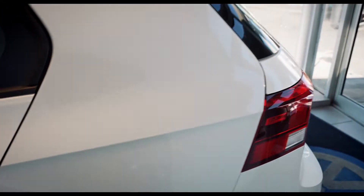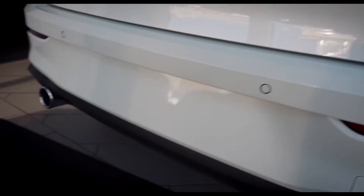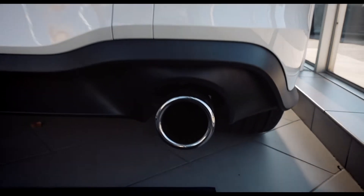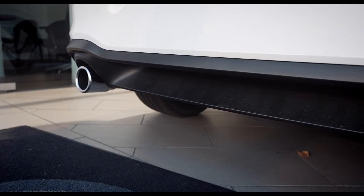I'm going to start off with the rear hatch to give you guys a look at how it looks overall. Parking sensors all around. Same dual exhaust tips.